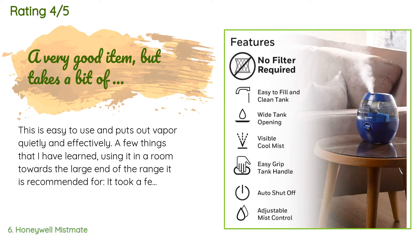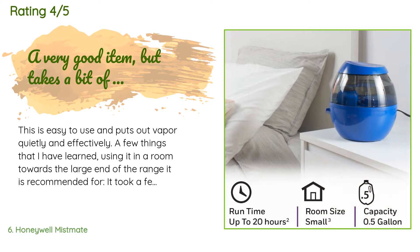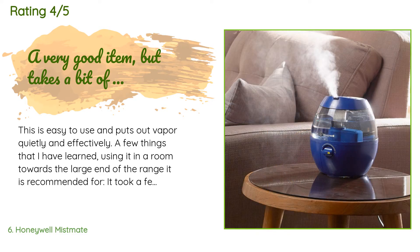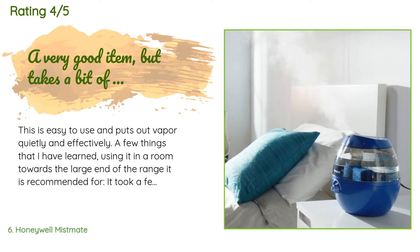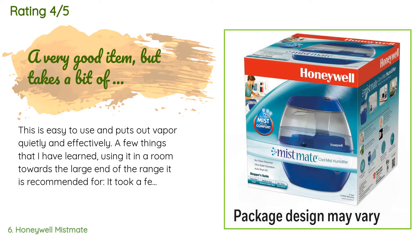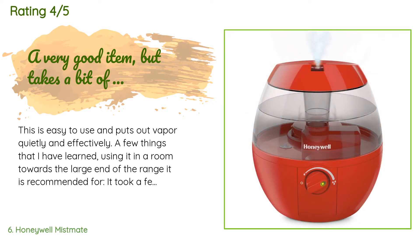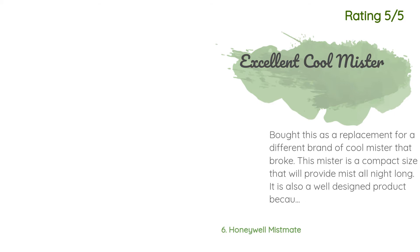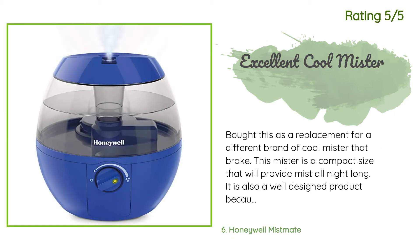A customer said: "This is easy to use and puts out vapor quietly and effectively. In a room towards the large end of the recommended range, it took a few weeks to get the room hydrated to the point that humidity was maintained at a pretty steady level. In very cold weather, when the heat is on more or less all the time, it can require filling twice a day, which is a drag. The recommended weekly cleaning for scale is also a drag."